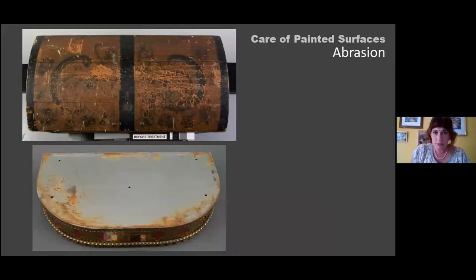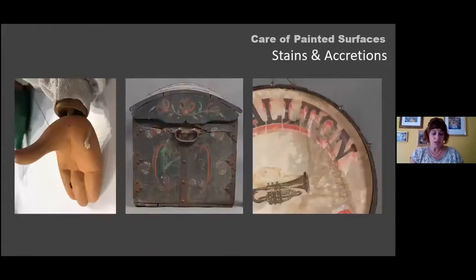Abrasion relates to the cohesive strength of the paint — many paint coatings simply cannot tolerate being abraded, scratched, or having objects rub against their surface. This Norwegian trunk, over its lifetime, had a lot of exposure and poor storage, causing significant abrasion loss. Similarly, this painted metal base of the plaster Madonna has metal corrosion, and as things were placed on top, abrasion around the edges caused substantial loss of the painted surface.